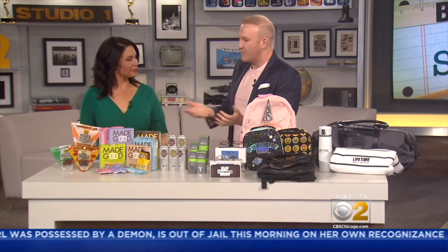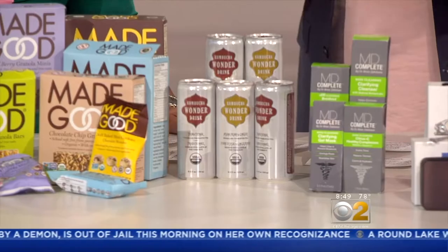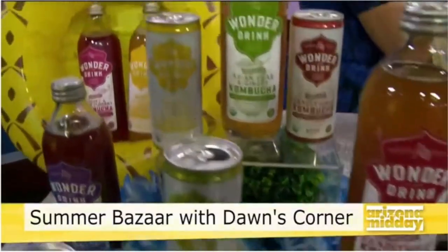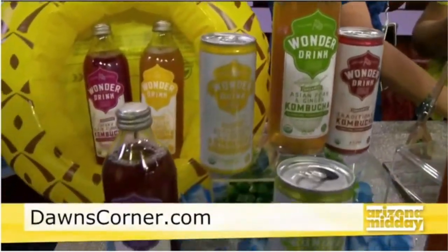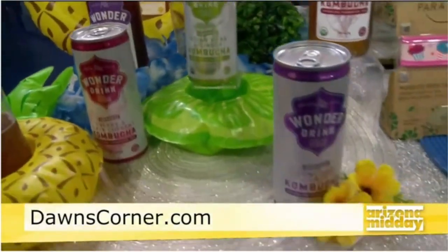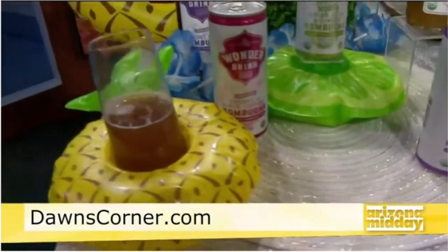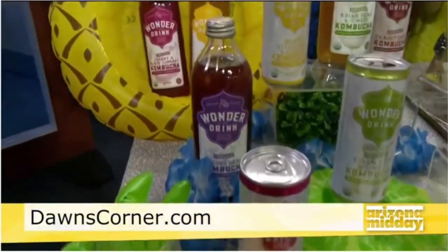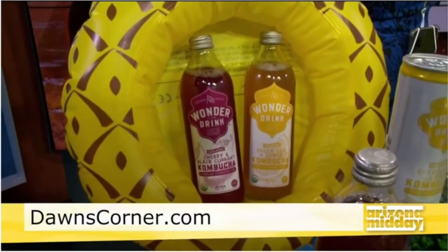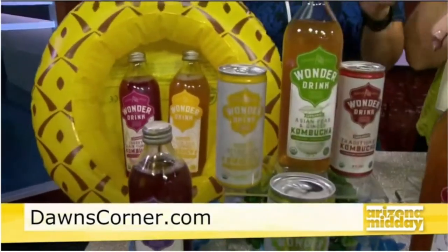Wonder Drink kombucha — loving this fermented tea. Everyone knows what kombucha is. This one's non-alcoholic, vegan, gluten-free, and non-GMO. Each serving is about 50 calories. It's great to take out on a picnic, great for all ages — teens and adults — and it has all the great benefits of kombucha. If you want to find it, go to wonderdrink.com for a store locator. Their new asian pear flavor is my go-to.